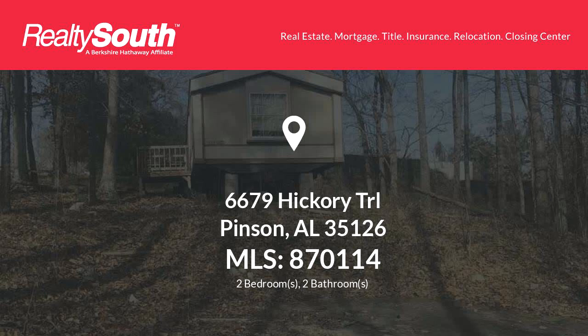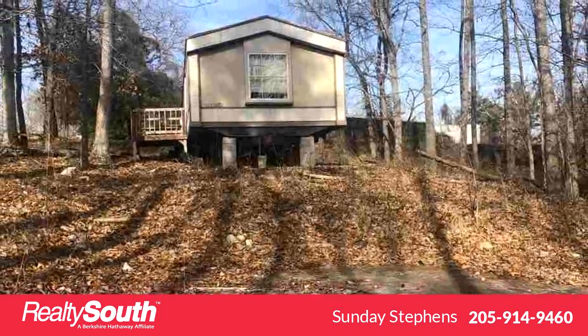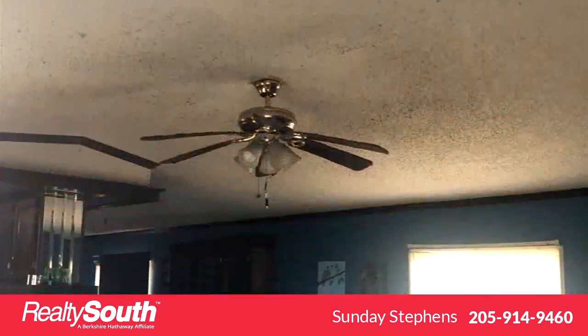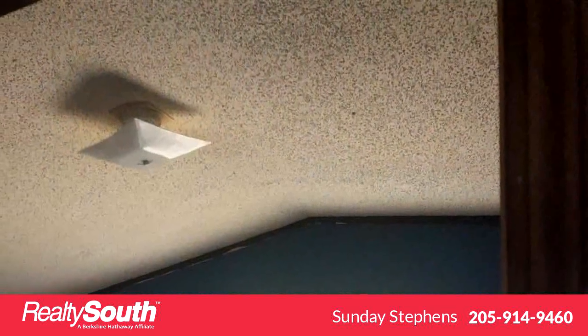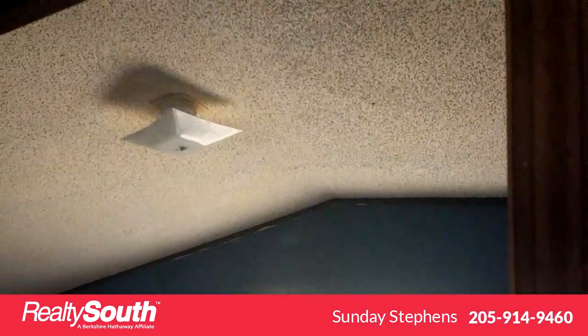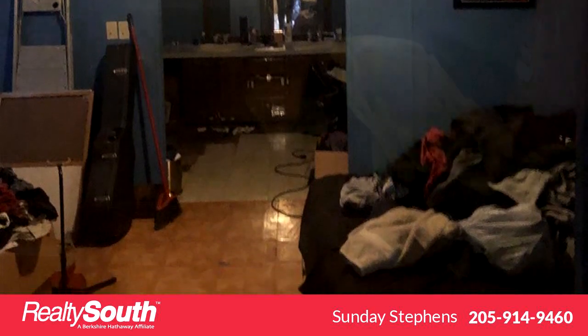Thanks for your consideration. Let's take a look around. This unique property is 1,100 square feet, features two bedrooms with two bathrooms. For more information or to schedule a showing, contact Sunday Stevens at 205-914-9460.